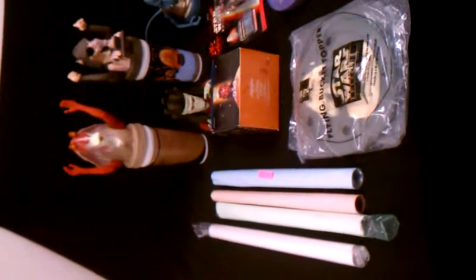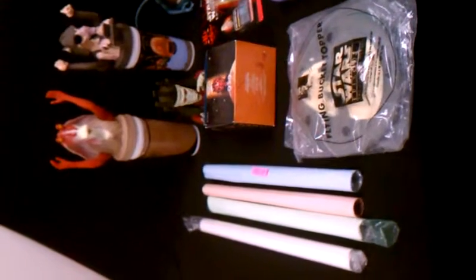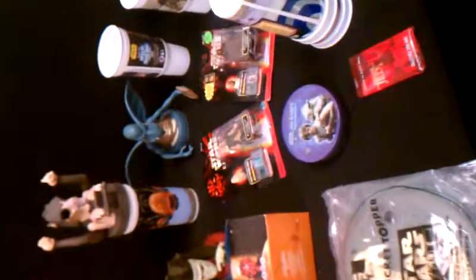Hey buyers, how are you doing today? We've got a Star Wars lot that we're finishing off, and just wanted to display it in the video today for you.